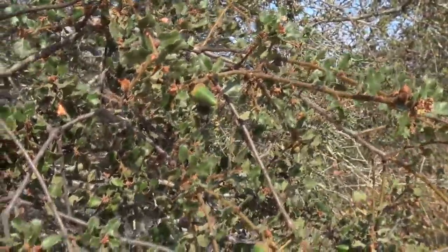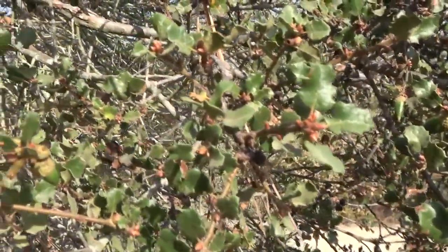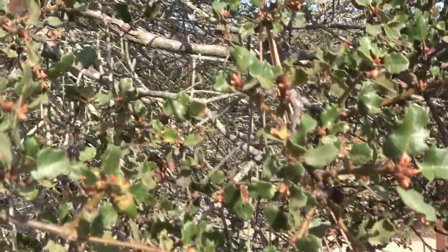Those oaks are much larger and they have much bigger leaves. Our scrub oak, the Quercus dumosa, is in fact fairly rare, although it's common in the reserve, and it's an endangered plant.